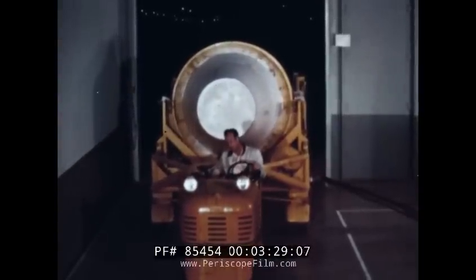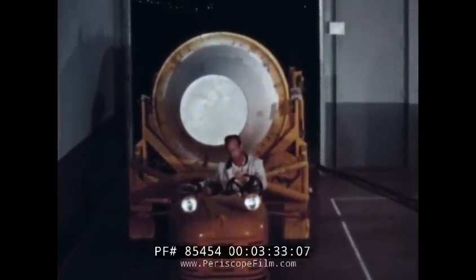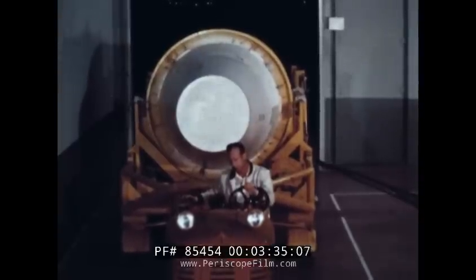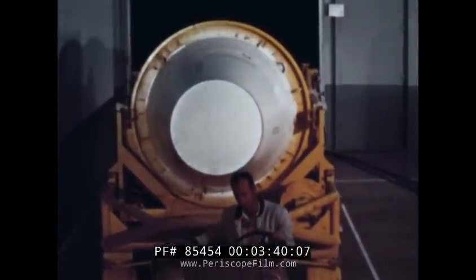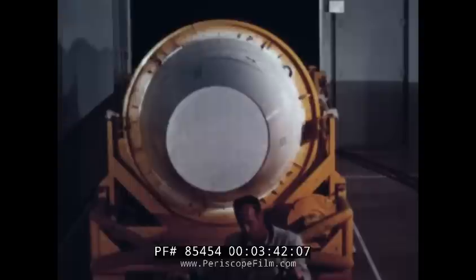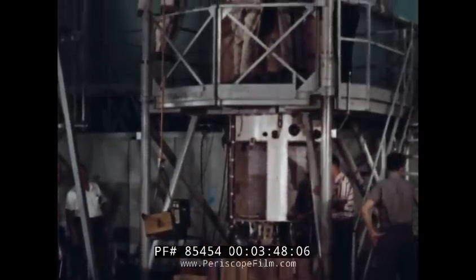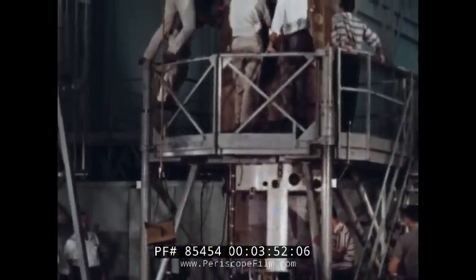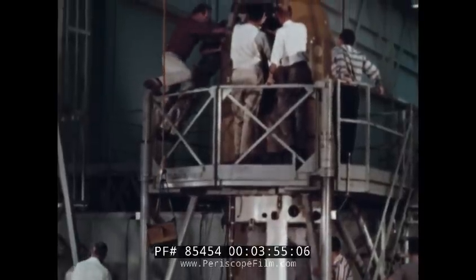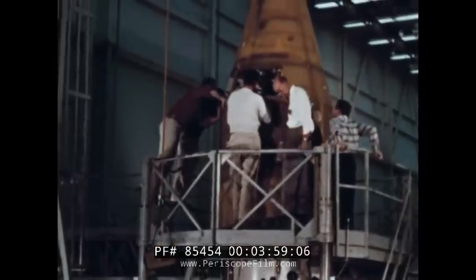Until the Air Force orbited Discoverer 1, United States satellites were comparatively small, weighing under 100 pounds. The notable exception was, of course, Project SCORE, in which an entire Atlas ICBM was orbited. With Agena, we are concerned with the development of a series of satellites. Therefore, the rugged tests to qualify this husky vehicle for spaceflight are correspondingly tougher than any yet devised.